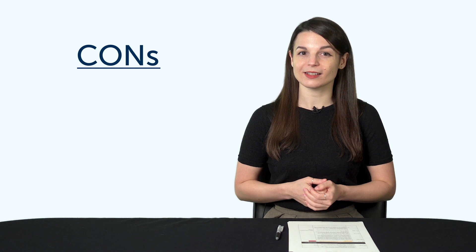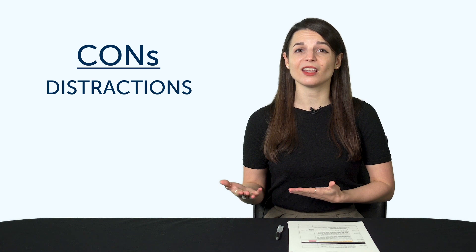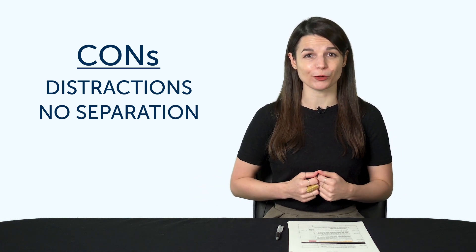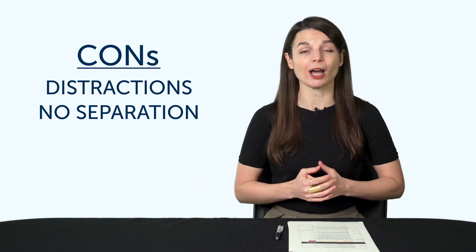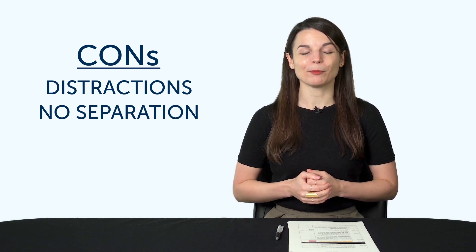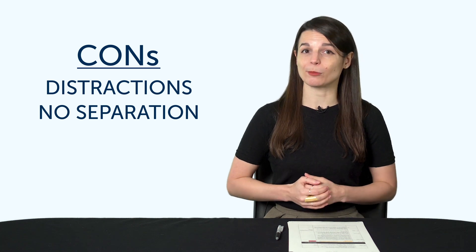Now, what about the cons? Distractions — there are a lot more distractions at home: the TV, the couch, food, and family members coming in and out. Next, there's no physical or mental separation between rest and work, which is crucial for focus. It's the same reason why people prefer going to the gym instead of working out at home. If you're in a place associated with rest, eating, and watching TV, you might have trouble focusing. But if you're spending more time at home, you should make the best of it and learn your language.